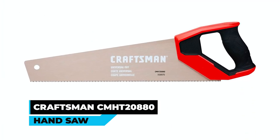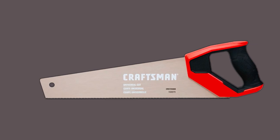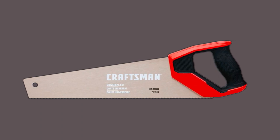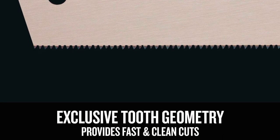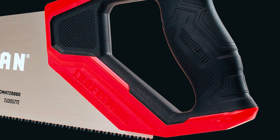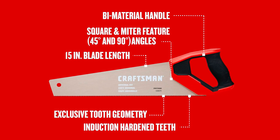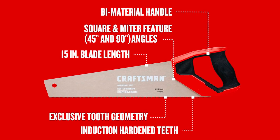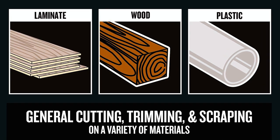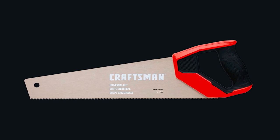The Craftsman CMHT20880 hand saw offers fast and clean cuts. With exclusive tooth geometry and induction hardened teeth for enduring sharpness, the ergonomically designed bi-material handle ensures comfort and control. The square and miter feature provides versatility with 45-degree and 90-degree angles. This manual hand saw is a durable and efficient tool for various cutting applications, making it a practical addition to any tool kit.